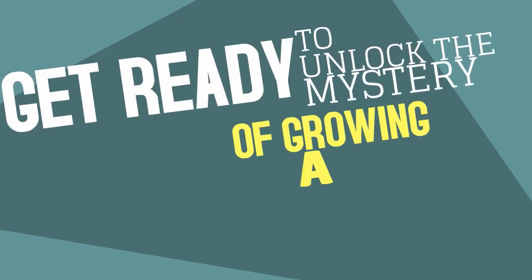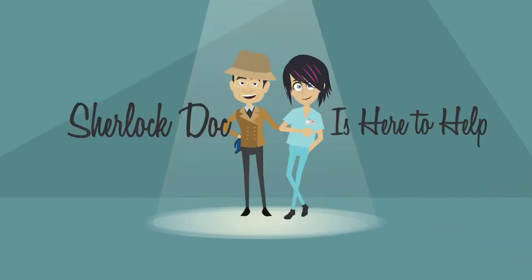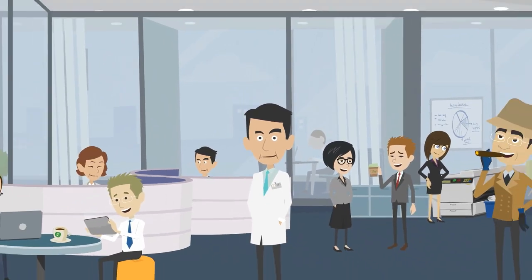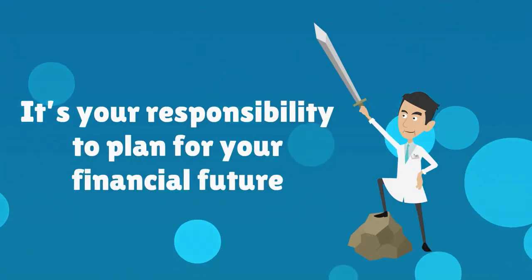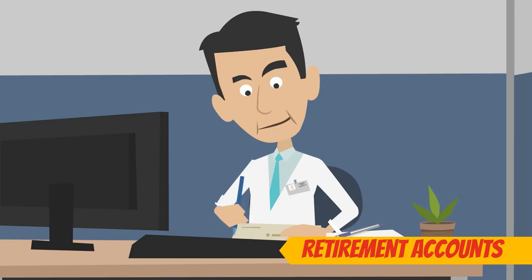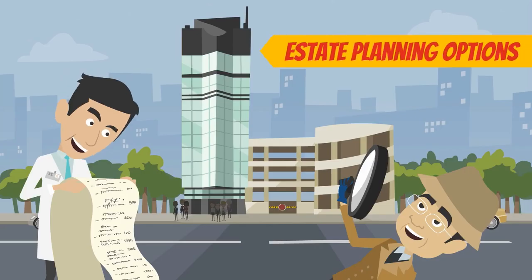Get ready to unlock the mystery of growing a thriving medical practice. Sherlock Doc is here to help! As a self-employed medical entrepreneur, it's your responsibility to plan for your financial future. This means setting up retirement accounts as soon as you open your practice, as well as investigating your estate planning options.